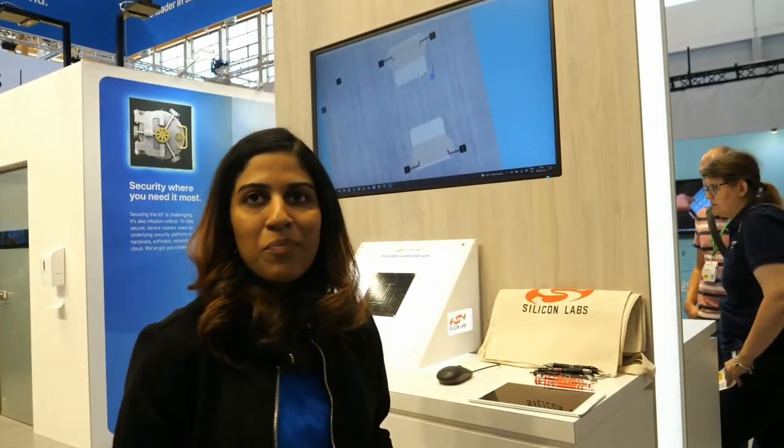Hello, I'm Priyanka Sukumar. I work as a product manager at Silicon Labs, and today we will be demonstrating our indoor positioning system using Bluetooth, which is developed by our team.